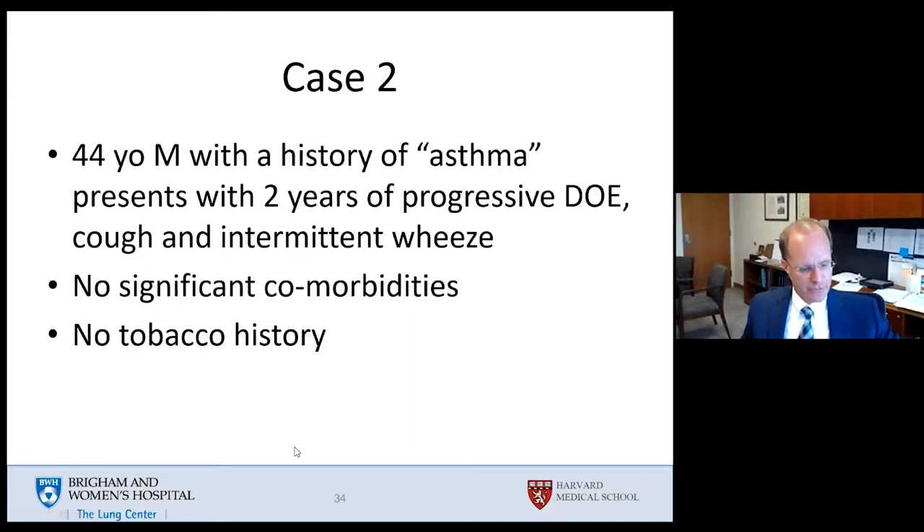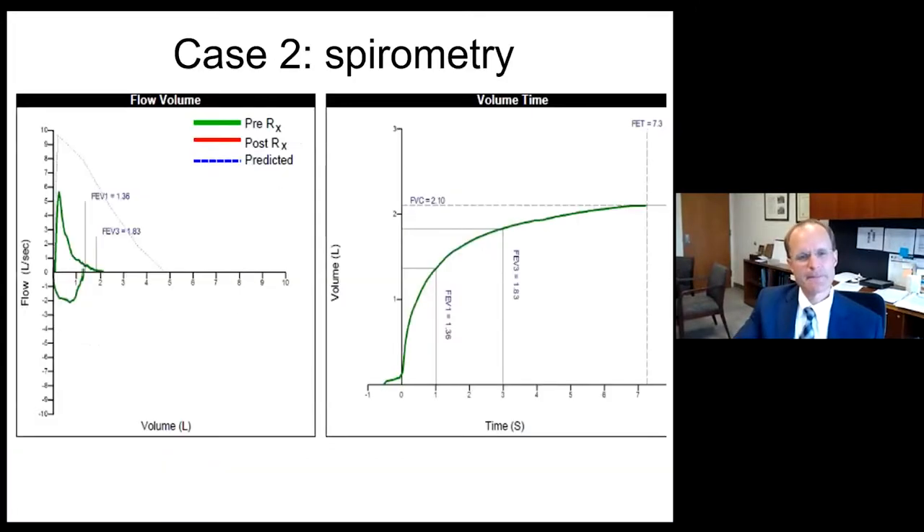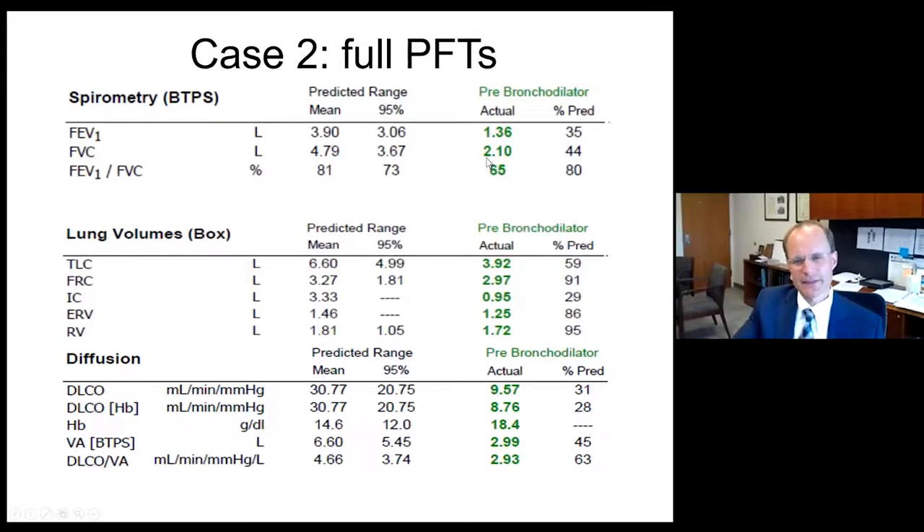In case two, a 42-year-old man with possible asthma presenting with two years of progressive dyspnea, cough, and intermittent wheeze — no tobacco history. His volume time curve plateaus after seven seconds. His flow volume loop shows a reduced peak expiratory flow rate and some late-volume plateauing, with FVC well below predicted — should be almost 4.8 liters but is only about 2.1 liters. His FVC is 2.1 at 44% of mean, FEV1 is 1.36 at 35% of mean, and the FEV1 to FVC ratio is reduced at 65%, confirming obstruction.